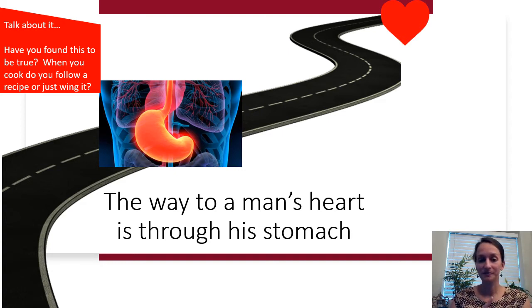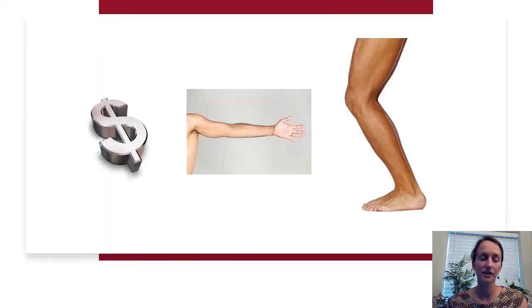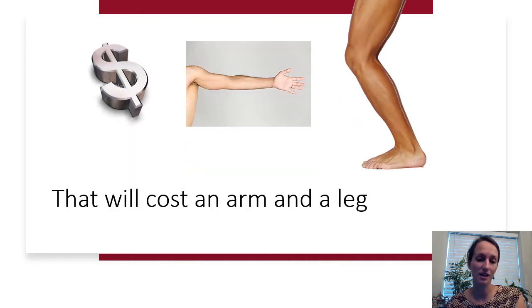There's a talk-about-it question: have you found this to be true, that the way to someone's heart is through their stomach? When you cook, do you follow a recipe or just wing it? Next clues: a dollar sign, an arm, and someone's leg. This is something someone might say if an item is very expensive — it's going to cost a blank and a blank. The answer is: that will cost an arm and a leg.